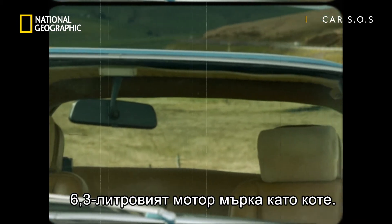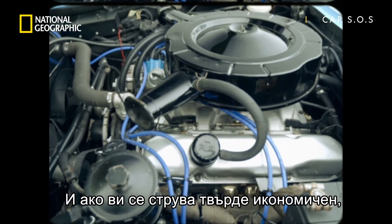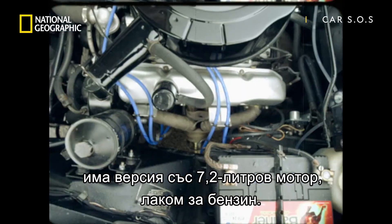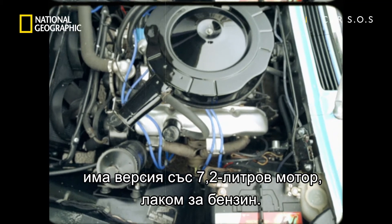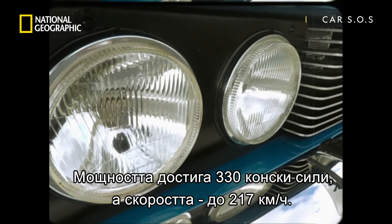Its 6.3 litre engine bubbled and purred, and if that didn't drink enough petrol for you, there was a 7.2 litre gas guzzler that could pull 330 brake horsepower and take the car to 135 miles an hour.